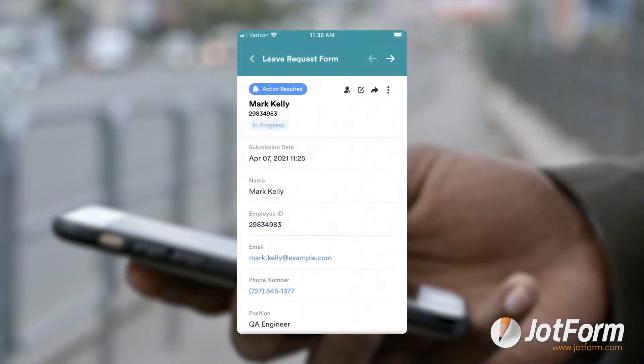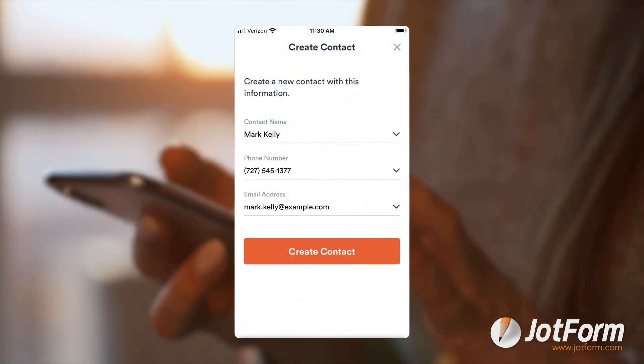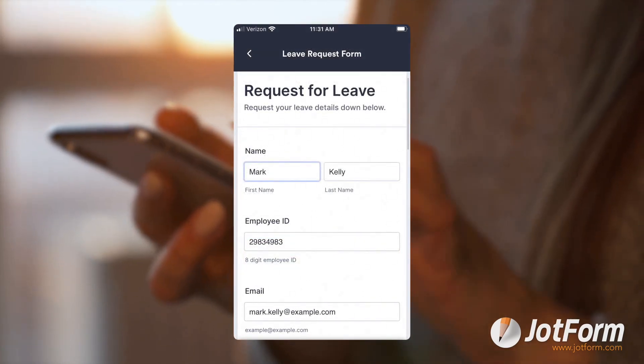Jotform Approvals also works with Jotform Mobile Forms so busy professionals can take action on the go. Form administrators can also use the Jotform Mobile Forms app to access, manage, and edit all submitted requests throughout the organization at any time.